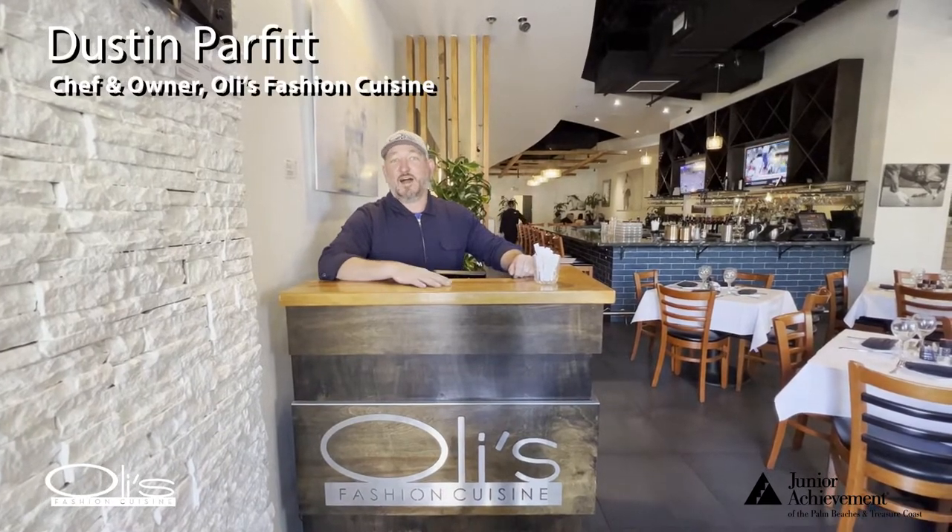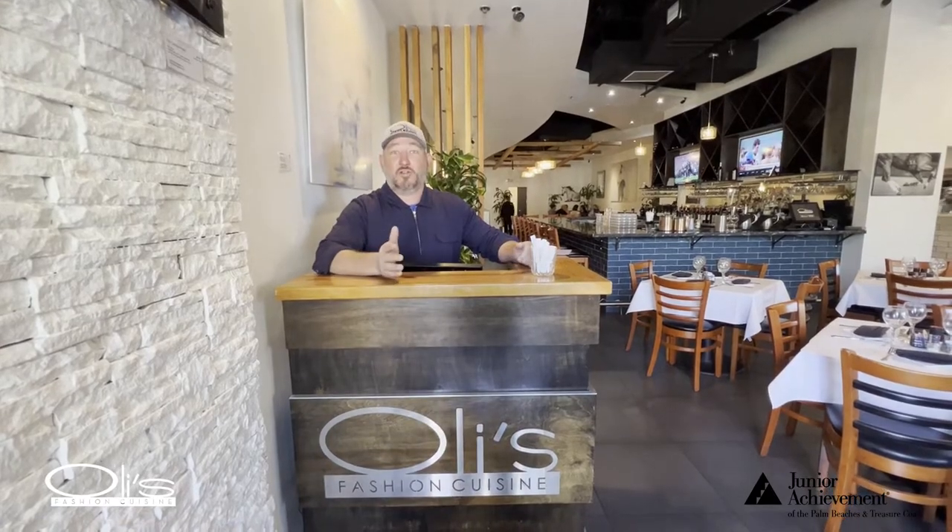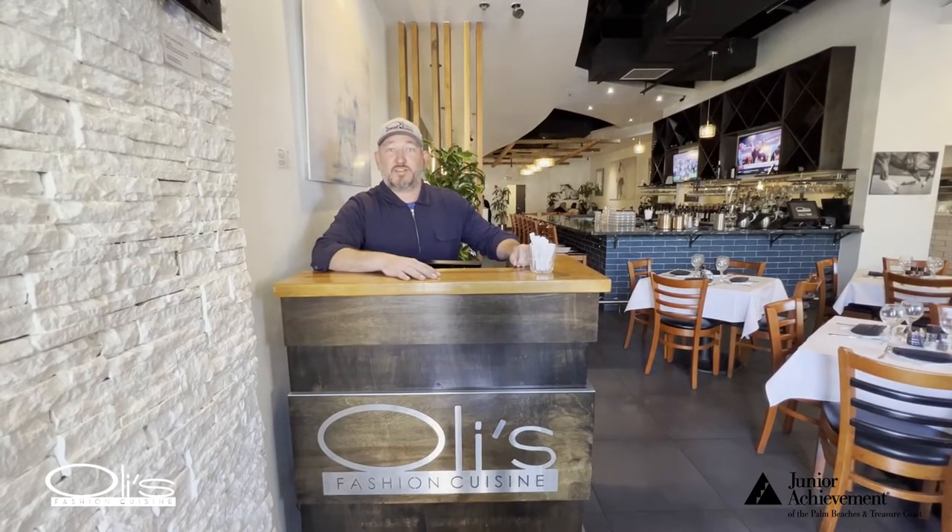Welcome to Ollie's Fashion Cuisine with Dustin Harfit, the chef and owner here. Today I'm going to show you a little bit of what goes into working in the restaurant business.